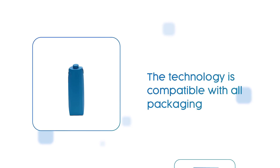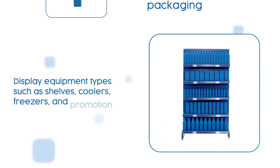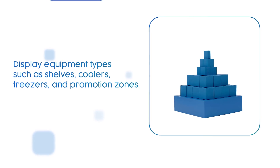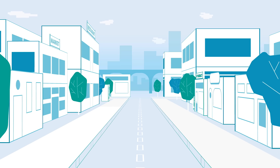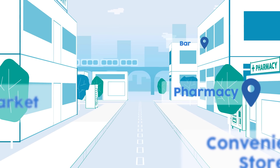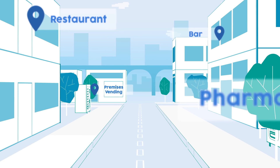The technology is compatible with all packaging and display equipment types, such as shelves, coolers, freezers, and promotional zones. You can easily track operations in supermarkets, convenience stores, pharmacies, bars, restaurants, and on-premises vending.